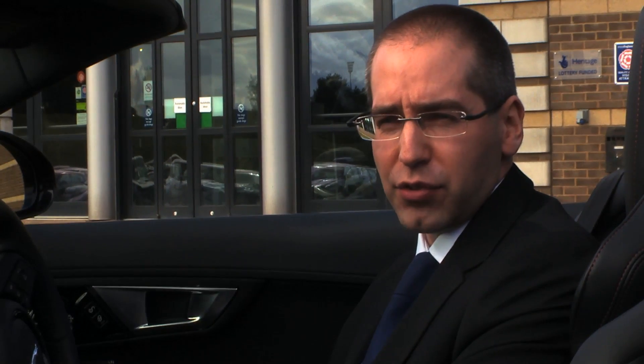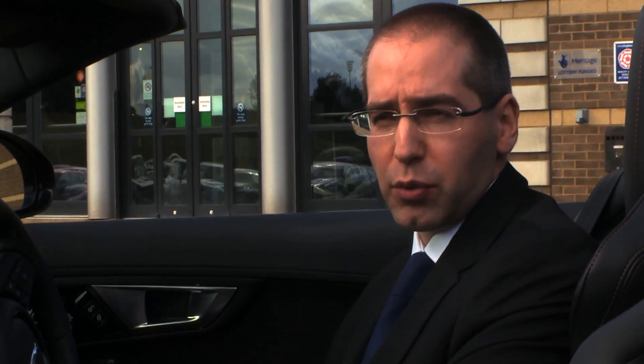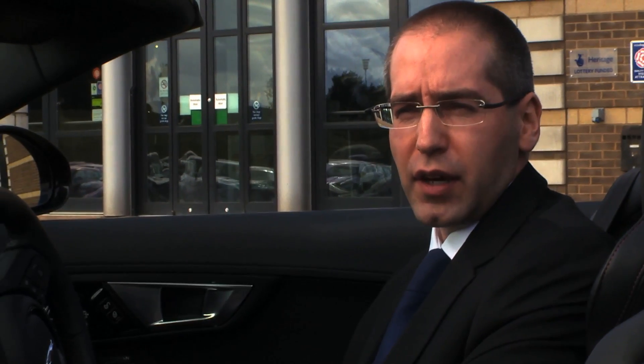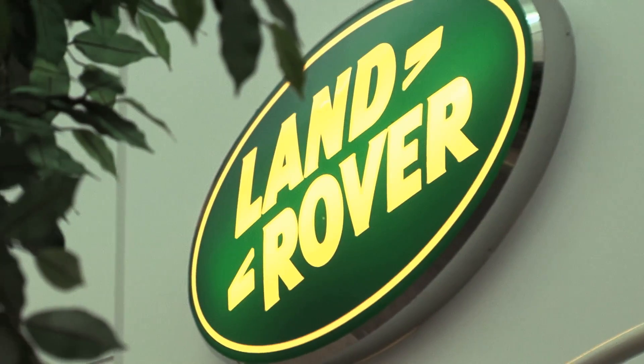Once I finished my mechanical engineering degree I got a job in industry. I worked in the steel industry — the area I worked in was giving customer technical support to automotive manufacturers — and then I moved directly into the car industry in 1999 and subsequently joined Jaguar Land Rover in 2002 in the materials engineering department.